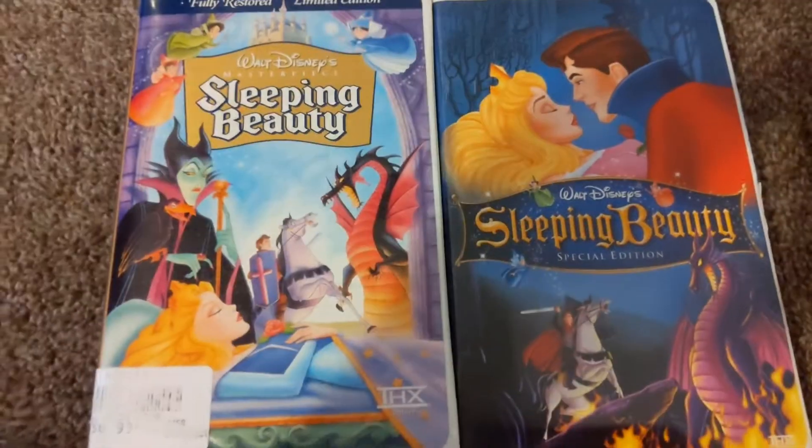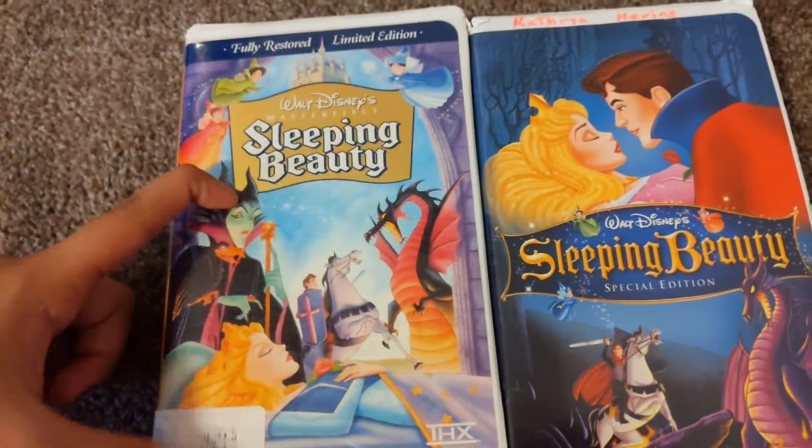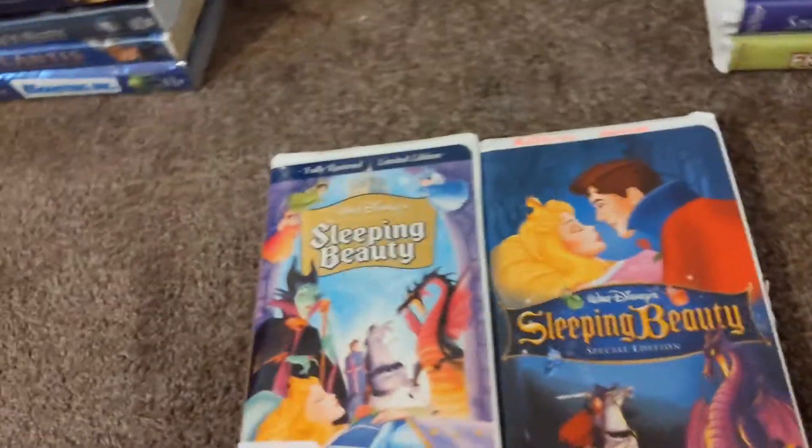Hey guys, it's me again. Today I'll show you two versions of Sleeping Beauty. On the left is the 1997 Masterpiece Edition, and on the right is the 2003 Special Edition. So let's get started.